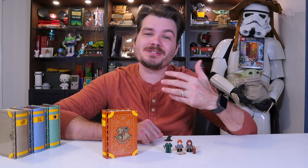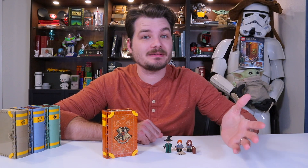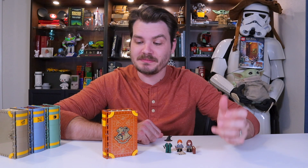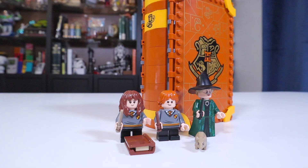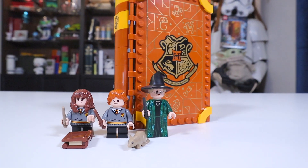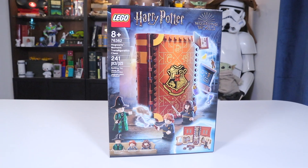Hello all, I'm Josh, this is Josh Build Stuff, and I don't know about you, but I feel like something's changed in The Matrix because I'm having a bit of deja vu. That's because we are talking about yet another Harry Potter Hogwarts moment book.